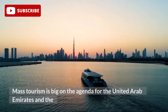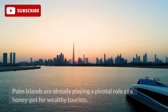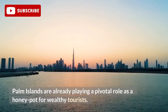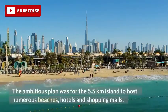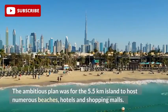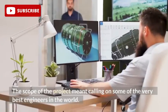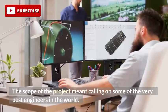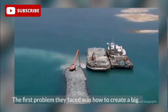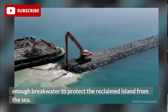Mass tourism is big on the agenda for the United Arab Emirates, and the Palm Islands are already playing a pivotal role as a honeypot for wealthy tourists. The ambitious plan was for the 5.5km island to host numerous beaches, hotels and shopping malls. The scope of the project meant calling on some of the very best engineers in the world. The first problem they faced was how to create a big enough breakwater to protect the reclaimed island from the sea.